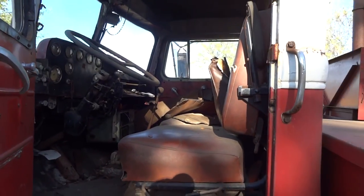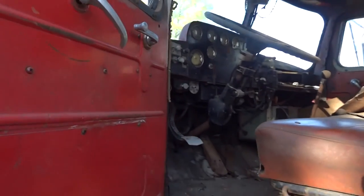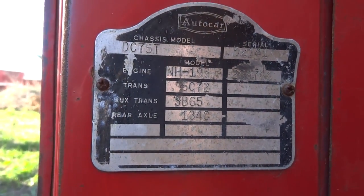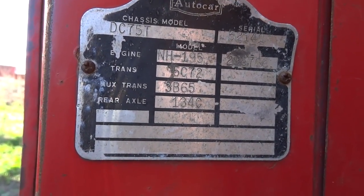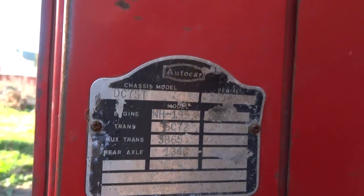Don't know if this is for sale at the auction — it's already been spoken for. But it's pretty neat. Looks to be an Auto Car DC 75T. I think that's a Cummins engine there. Pretty neat.